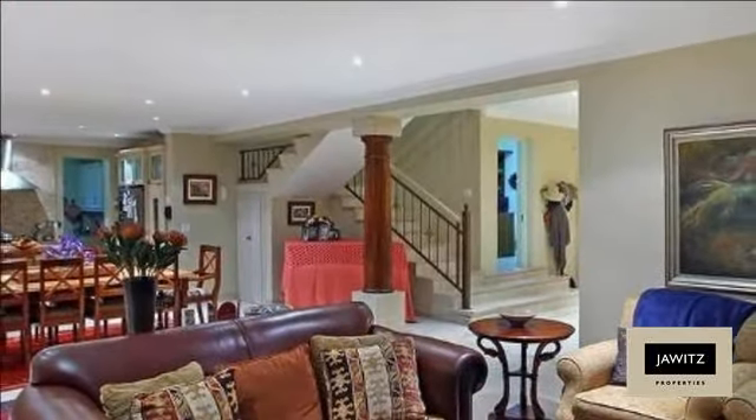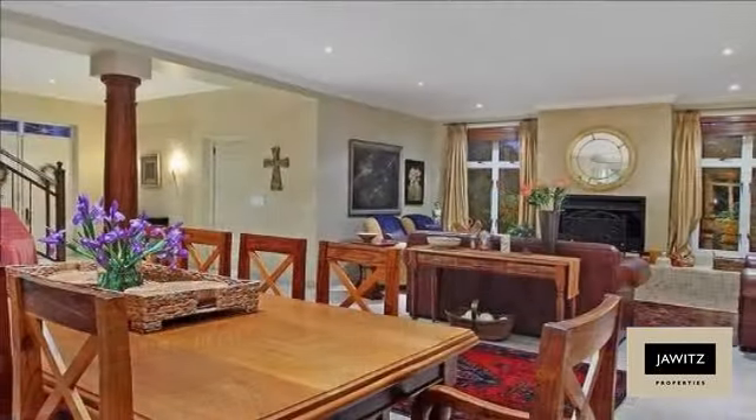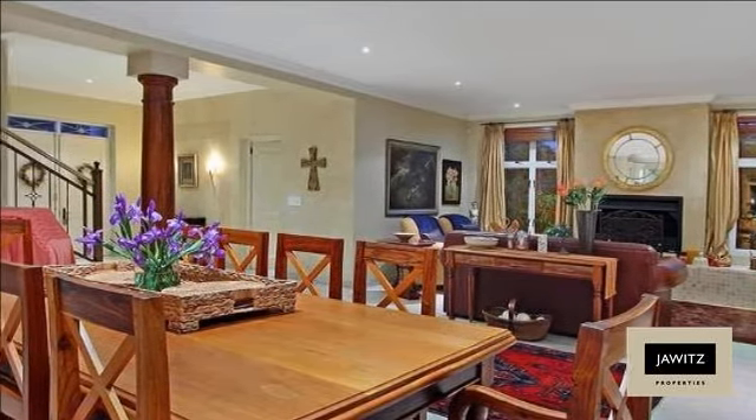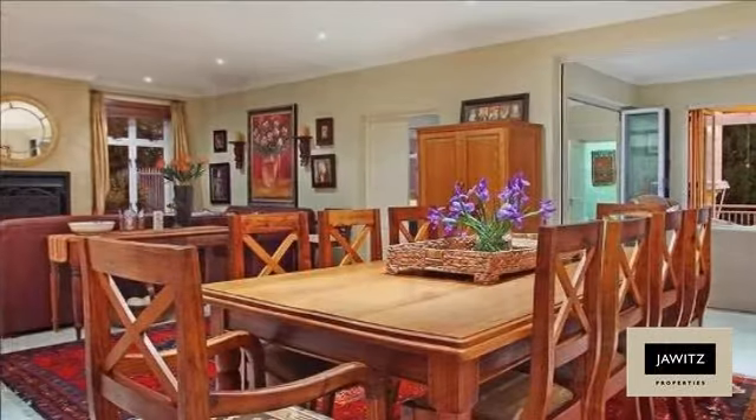At the front door you have a spacious study with built-in cupboards, ideal for someone working from home. Guest toilet downstairs as well. On the other side of the house you have a guest bedroom with an en-suite.